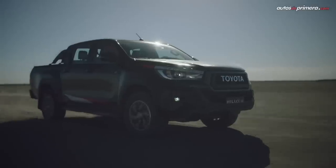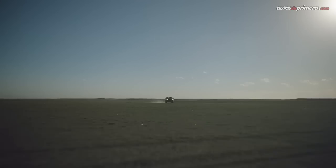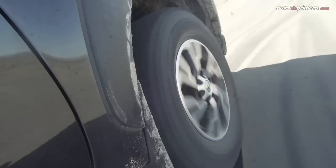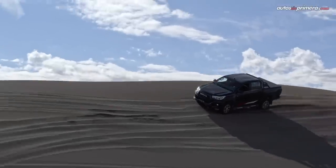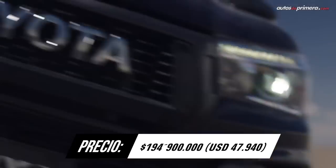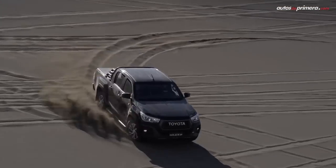No puede faltar la famosa Toyota Hilux, la pick-up más vendida en la región y la única que ha logrado 5 estrellas en Latin NCAP. Destacamos la variante deportiva GRS 2 Diesel con suspensión off-road de amortiguadores monotubo, control de tracción ATRC y una apariencia distintiva. Su motor de 2,8 litros desarrolla 174 caballos de potencia y 450 Nm de torque y va unido a una caja automática de 6 cambios y un 4x4 part-time con bajo. Llega importada de Argentina.